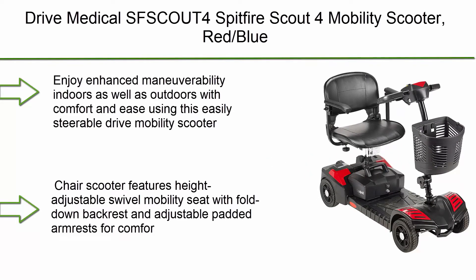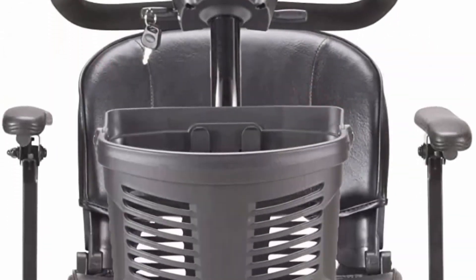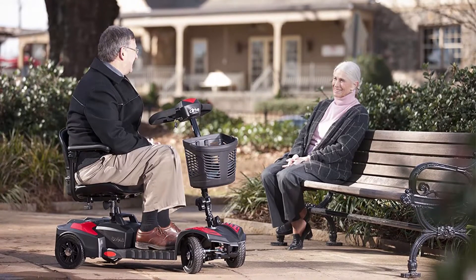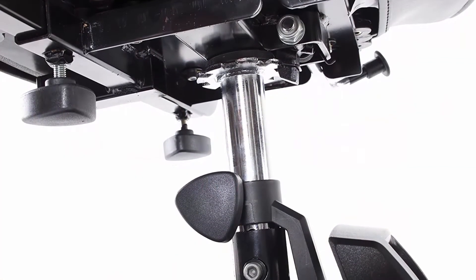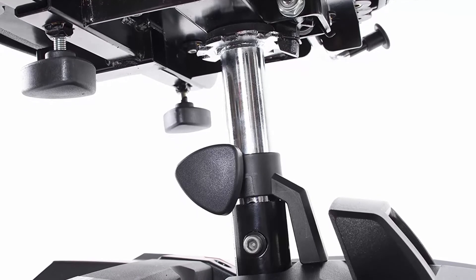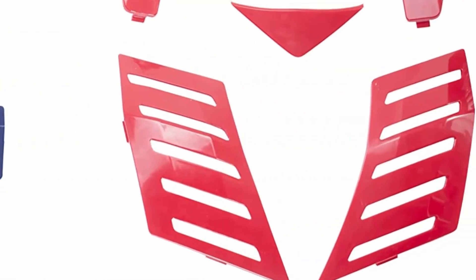Top 3: Drive Medical Spitfire Scout 4 Mobility Scooter in red and blue. Enjoy enhanced maneuverability indoors and outdoors with this easily steerable mobility scooter. Features a height-adjustable swivel seat with fold-down backrest and adjustable padded armrests, plus a large plastic carry basket. Flat free non-marking tires with anti-tip wheels. Easy to adjust delta tiller and ergonomic throttle control. The scooter includes a quick-connect 12A battery and charger providing up to nine miles of range. Quick and easy disassembly makes it a great travel companion, and color-through panels hide scuffs and scratches.